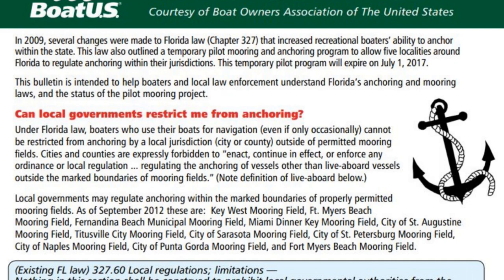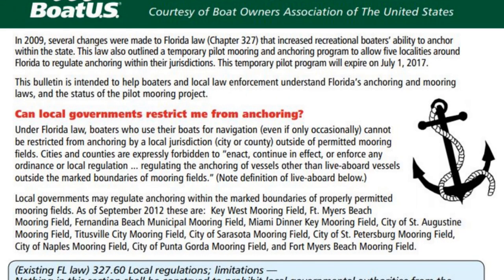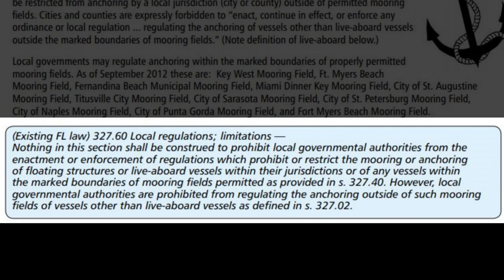Boat US asks: can local government restrict me from anchoring? Under Florida law, boaters who use their boats for navigation — even if only occasionally — can't be restricted from anchoring by a local jurisdiction. However, the document goes on to say that nothing in this section shall be construed to prohibit local governments from enacting regulations which prohibit or restrict the mooring or anchoring of floating structures and liveaboard vessels within their jurisdictions. Government authorities are prohibited from regulating anchoring outside of such mooring fields, except for liveaboard vessels.